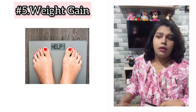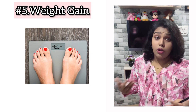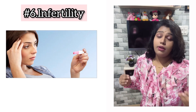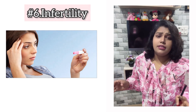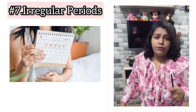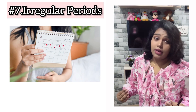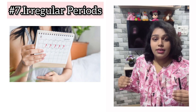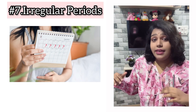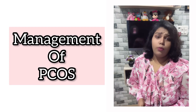The next important symptom is weight gain. You may be leading a normal lifestyle but start to wonder why you're not losing weight — instead you're gaining. As most of you know, PCOS can cause infertility and irregular periods. However, irregular periods is not a must symptom. Please note that you could have completely normal periods and still have PCOS.